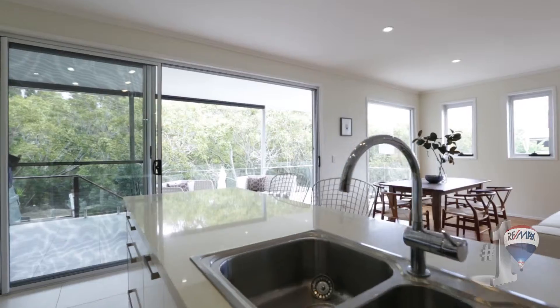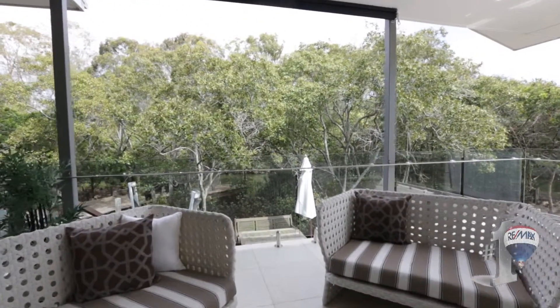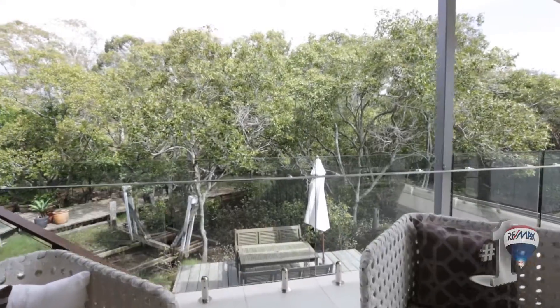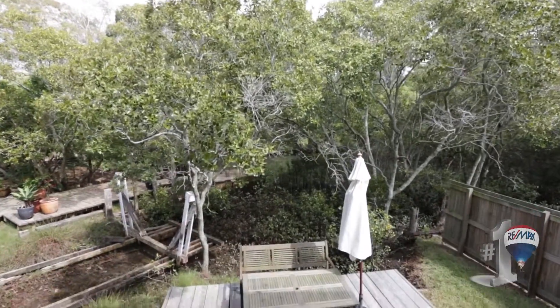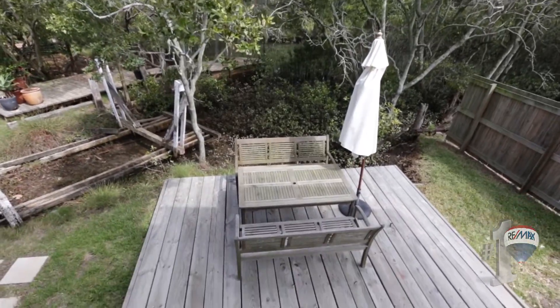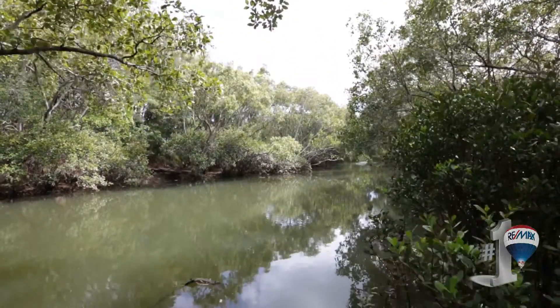Beautiful natural light enters the home from all angles, and really the unique point of difference of this particular home compared to every other home in Wynnum Manly is the Wynnum Creek right on your back doorstep. How fresh can a mud crab get — from creek to cooker in five minutes flat!